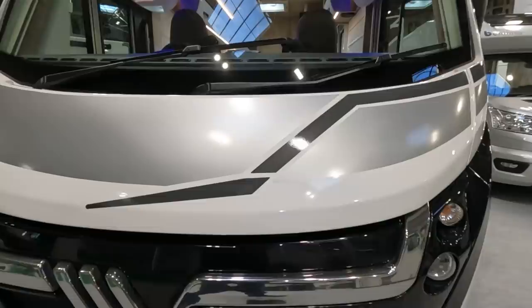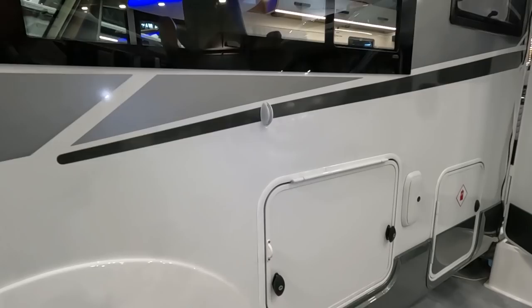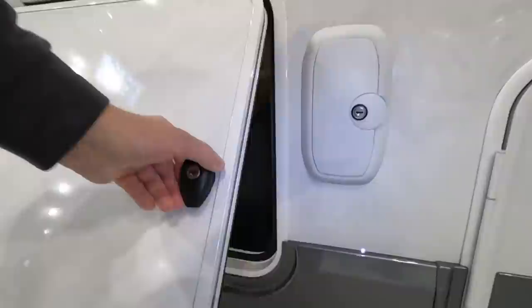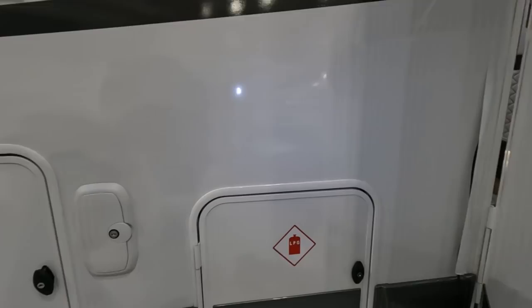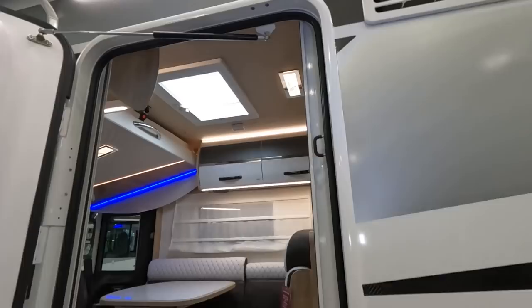Hella headlights. Two wipers on the screen — some of them have three. There's a bit of an underfloor locker there, and it's got a Fiamma black edition awning — they're doing black edition awnings now.